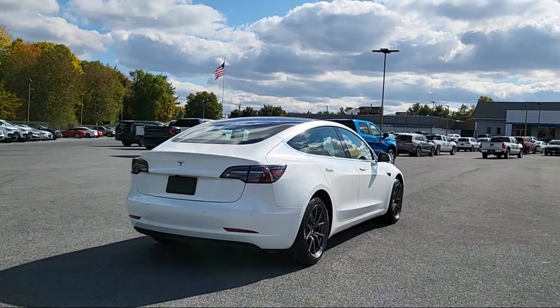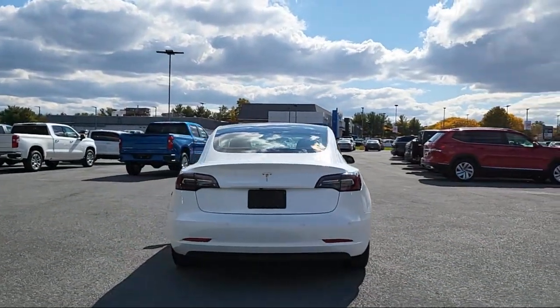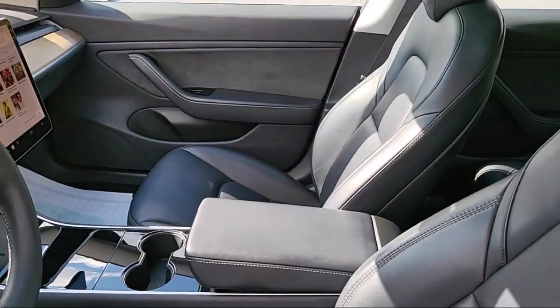Front Side Curtain Airbags, Regenerative Braking System, Rear Spoiler, Dual Front Air Conditioning Zones, and has less than 60,000 miles on the odometer.